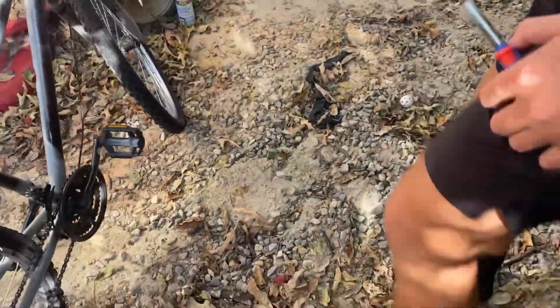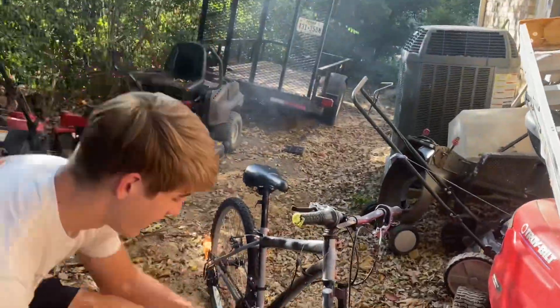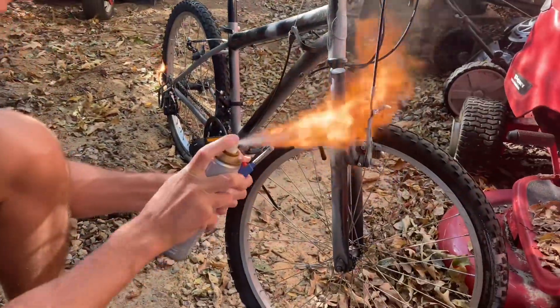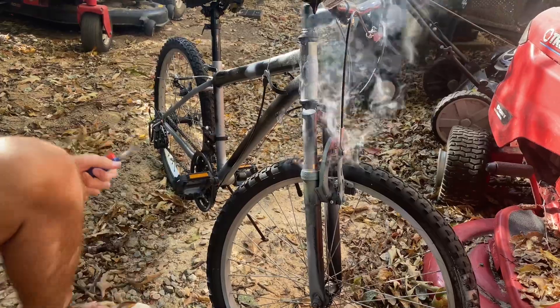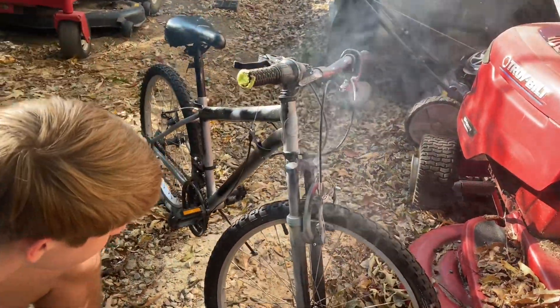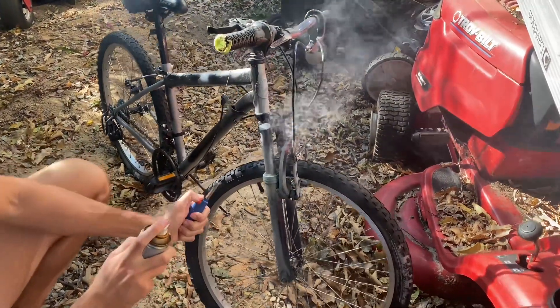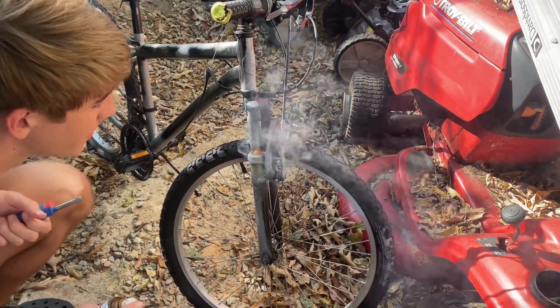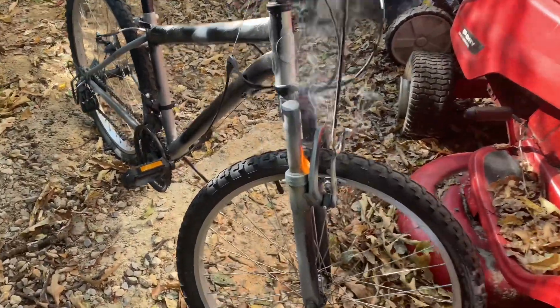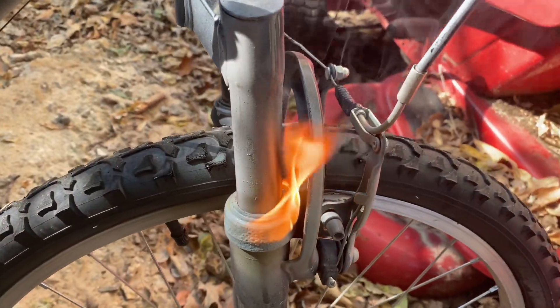We're trying to get the front suspension unlocked too. I forgot about the tire — guess we'll try it again. The tire is a little burnt, and it's cracked. Oh boy.